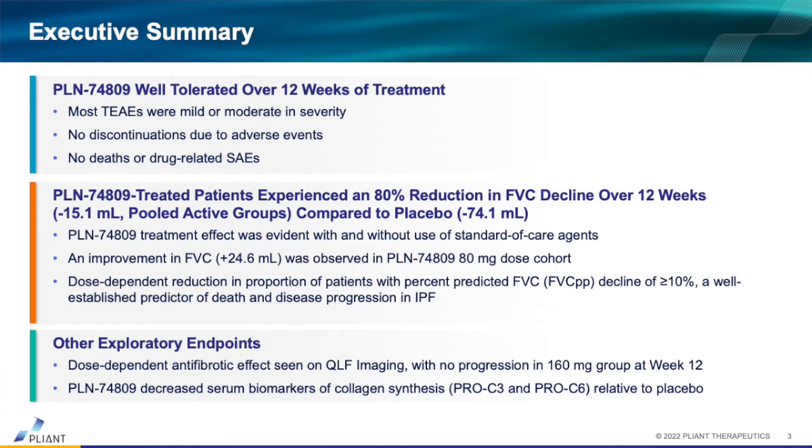This was a really beautiful finding because we weren't sure if we would see these changes manifest as early as 12 weeks. But we did see them, and a strong efficacy signal was present based on what is considered the registrational endpoint. We also saw consistency in the QLF score — the biomarker imaging — where we saw dose-dependent changes as well, supporting the mechanism of action of the drug. Serum biomarkers of fibrosis also showed dose-dependent changes, further supporting the antifibrotic properties of our compound.